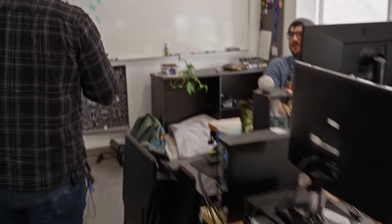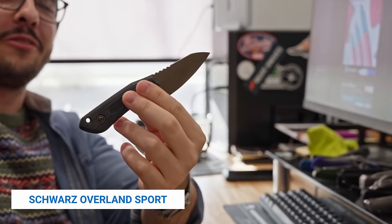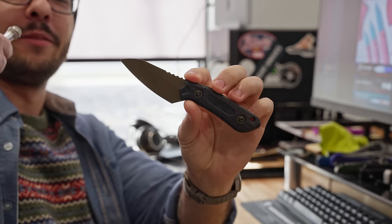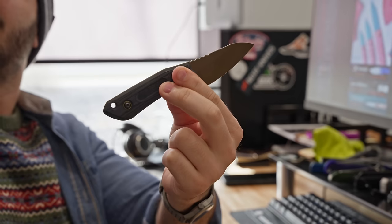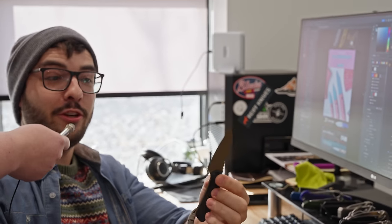Hey Theo! What you carrying, buddy? I have my T.J. Schwartz Overland Sport. You and I both know I'm not really a fixed blade guy, but I had to get this because he's been a good guy, so I had to get some from him. I'm a T.J. Schwartz guy too — I went and got the Confidant, but I do like this one. I kind of want to get one too. You should.